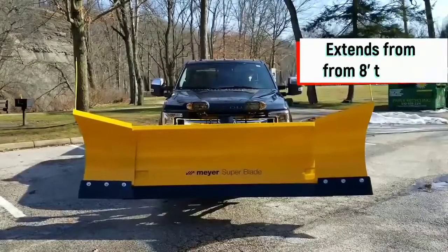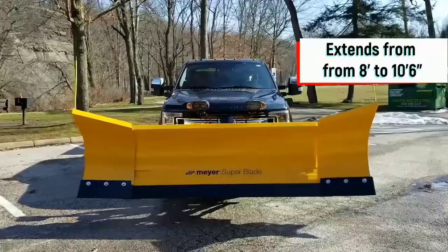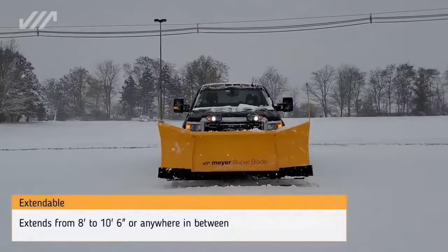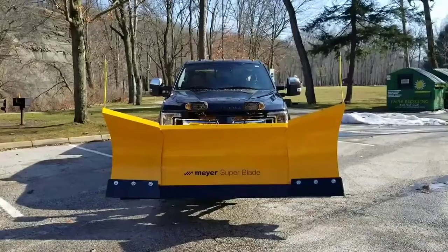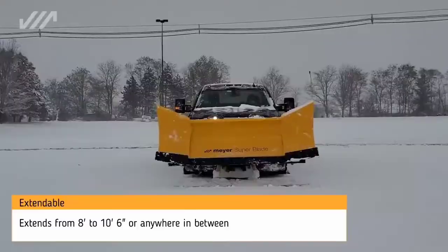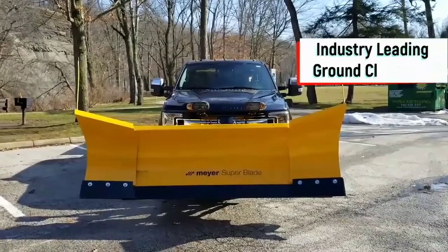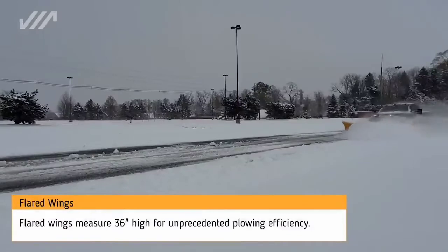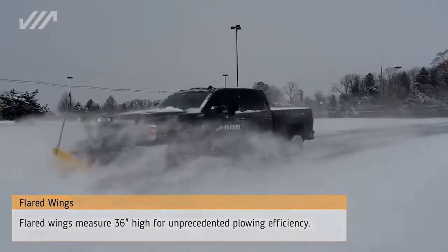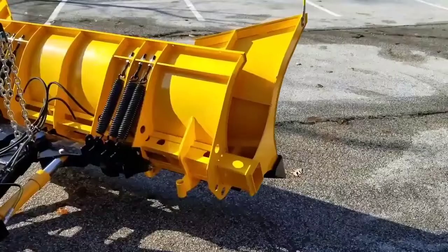The times when snow removal had to be a long and exhausting activity are gradually becoming a thing of the past. You don't even need to buy complex and expensive equipment. The following device was developed by the American New York-based company Maya. This is a powerful, technologically advanced blade, just like that of a bulldozer or a tractor. It can be mounted on the front of any car, turning any vehicle into an efficient snowplow — and it's much cheaper than buying a specialized one.